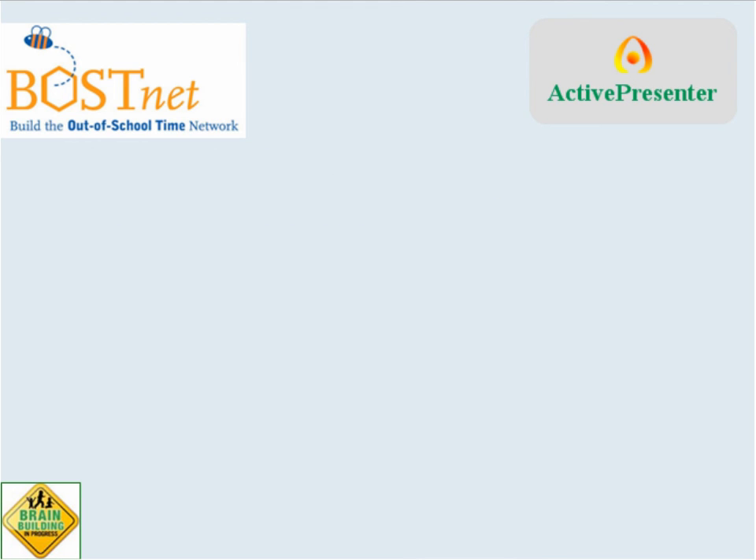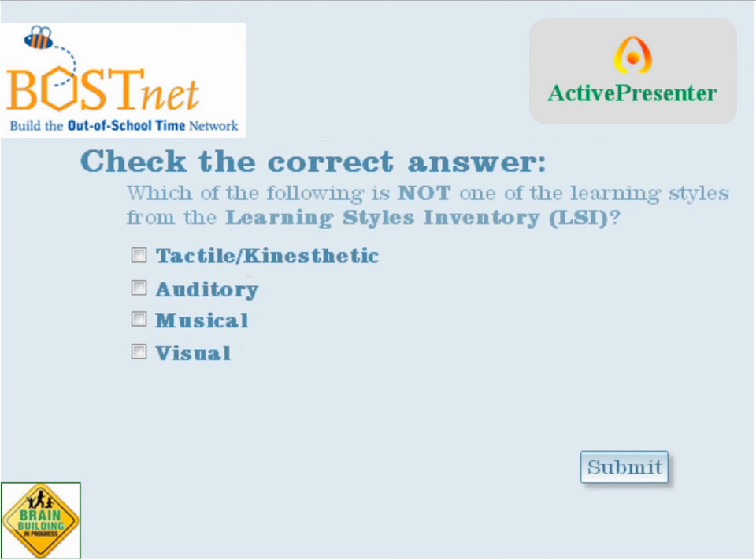Okay, so choose one correct answer: Which of the following is not one of the learning styles from the Learning Styles Inventory?